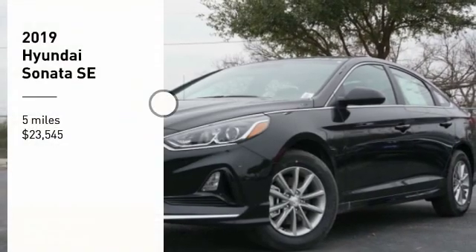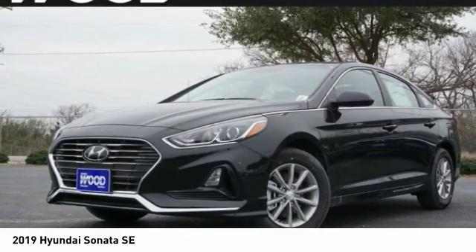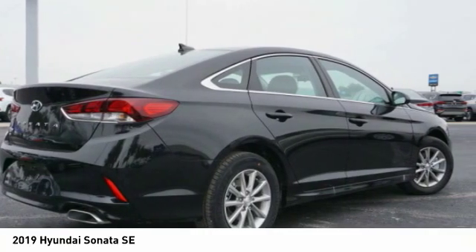You are going to love the 2019 Sonata. The Sonata has a long list of technologically advanced interior features and options that make driving safer, more convenient, and much more fun.